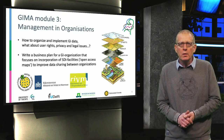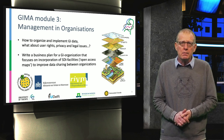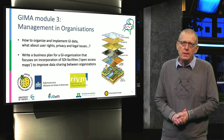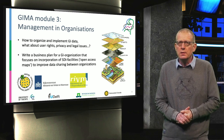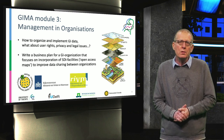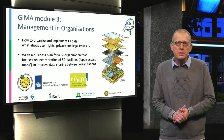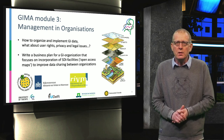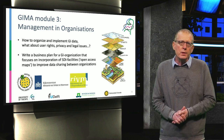In Module 3, you will learn how to organize and implement geo-information data, including the legal aspects such as user rights and privacy. You will write a business plan for a GI organization focusing on the incorporation of SDI — or Spatial Data Infrastructure facilities — to improve data sharing between organizations, such as RVIM or the Dutch Ministry.